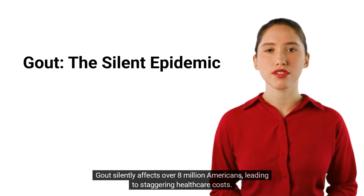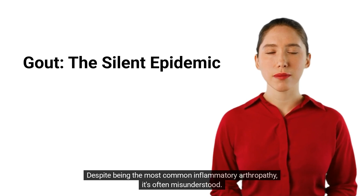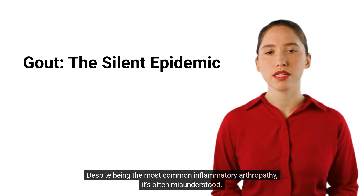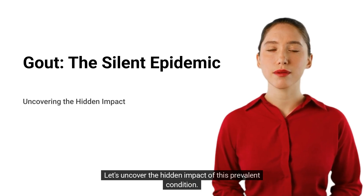Gout silently affects over 8 million Americans, leading to staggering healthcare costs. Despite being the most common inflammatory arthropathy, it's often misunderstood. Let's uncover the hidden impact of this prevalent condition.